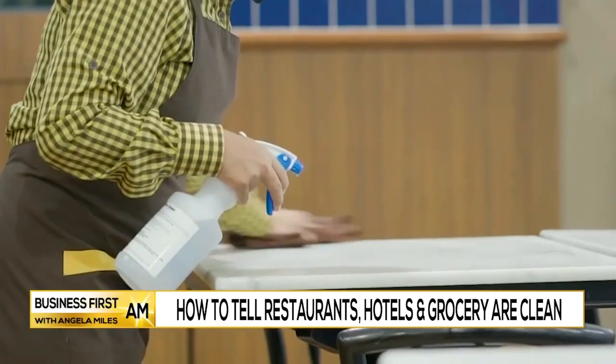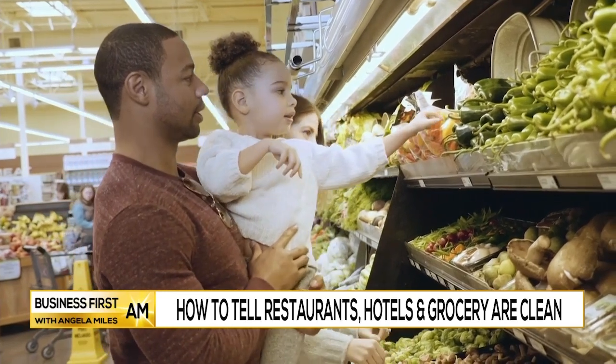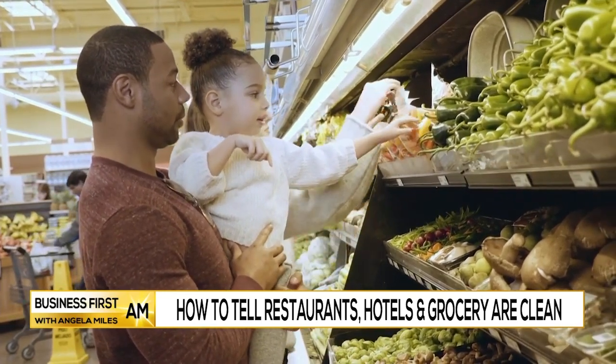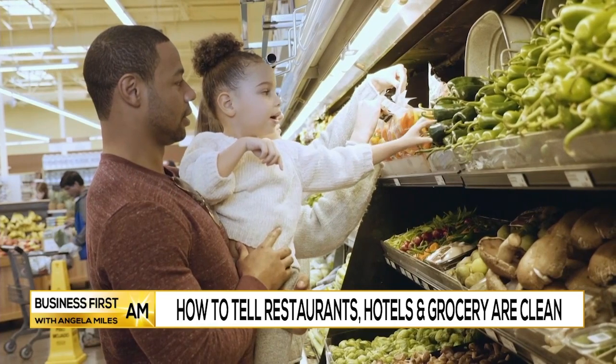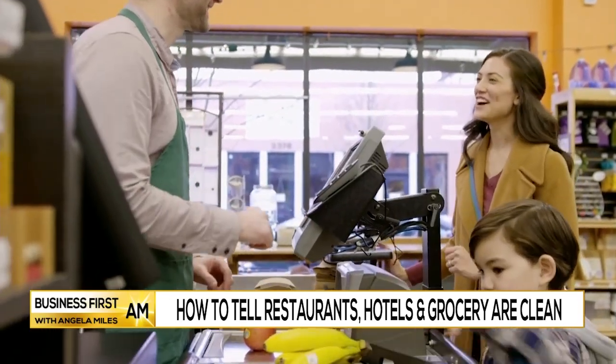Basically, in a nutshell, if a place has this seal, they have been using science-based protocols and products, and their employees are trained. You're already taking the necessary steps at home to make sure your hands are washed and things are clean. This just takes it to the next step — when you go into these establishments, you can be confident knowing not only are you clean, but so are they. Cleanliness is important to you, and safer and cleaner is important to them as well. It really just makes you feel good.